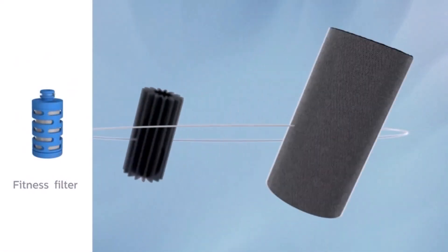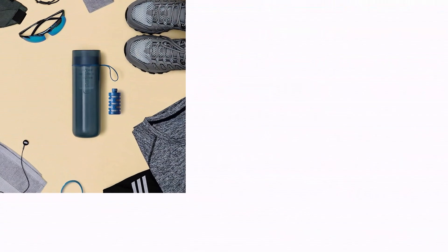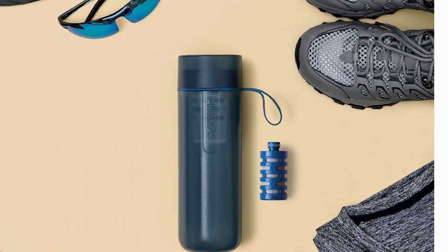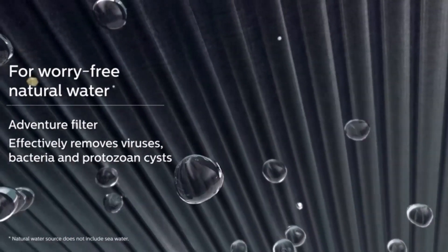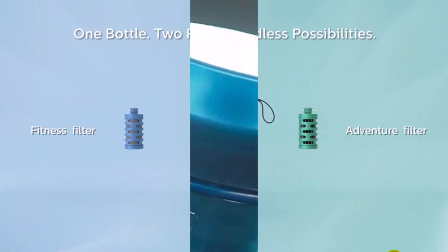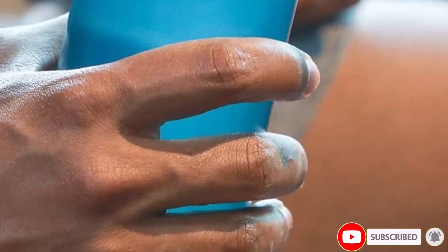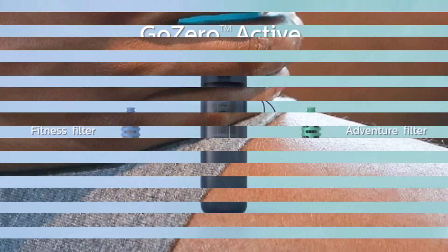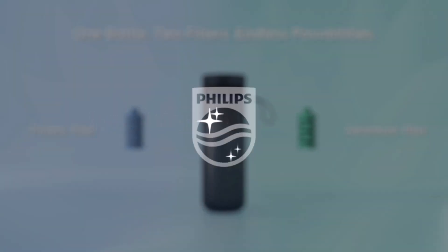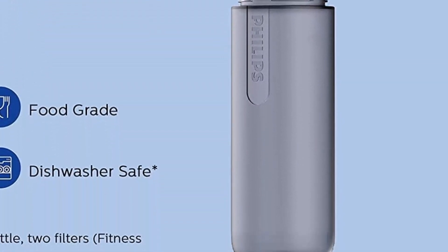Experience the magic of taste and health enhancement with this lightweight, food-grade plastic bottle, free from harmful chemicals like BPA. It reduces chlorine and particulates, delivering cleaner, fresher-tasting drinking water without altering essential minerals or TDS levels. The Adventure Filter, employing an electro-absorptive mechanism, purifies freshwater sources by eliminating up to 99.999% of viruses, catering perfectly to outdoor adventures like hiking or camping. Meanwhile, the fitness filter, using innovative activated carbon fiber, reduces lead and up to 99% of chlorine, ideal for various sports activities and daily use.